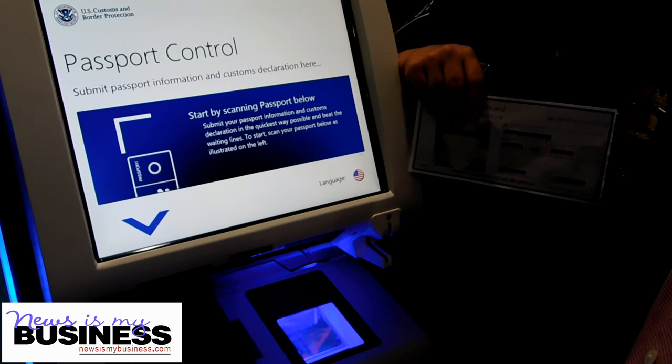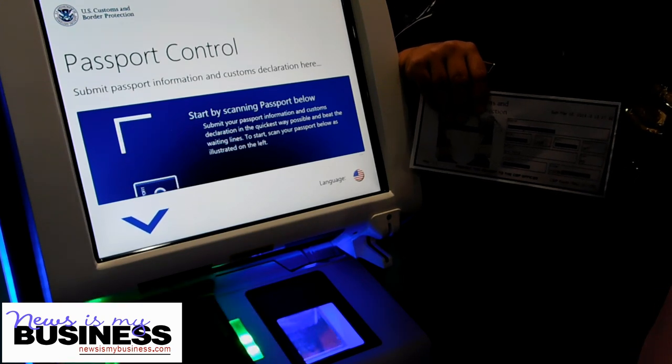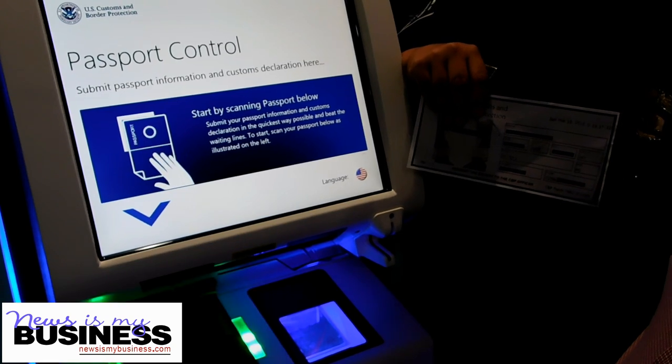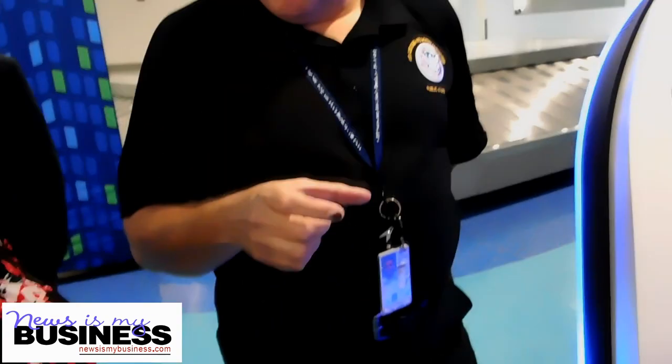If they buy into the program, then we are able to do this program accordingly. We also want to let people know that the first part of the entry process is global entry. Global entry is a system that also facilitates this process, and in a certain way it serves a dual purpose — you're also able to do your customs declaration through global entry.